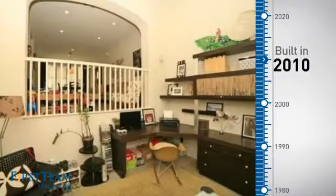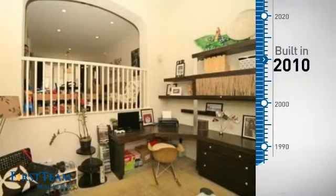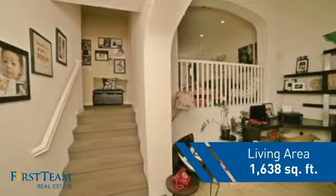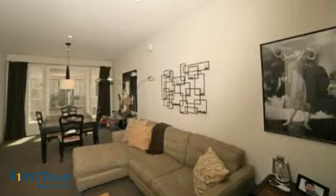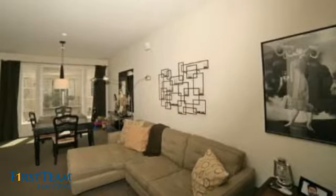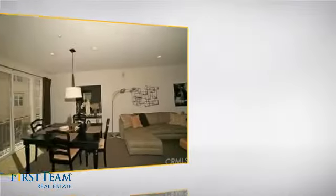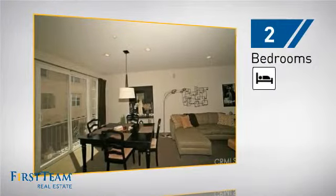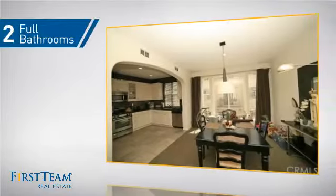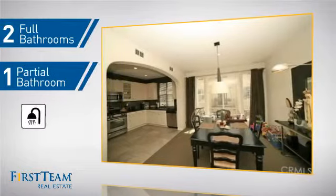This property was built in 2010 and features over 1,600 square feet of living space, giving you a spacious layout to play host or kick back and relax after a long day. Inside, you'll find two bedrooms, so you always have a private space to come home to, as well as two full bathrooms and one partial bathroom.